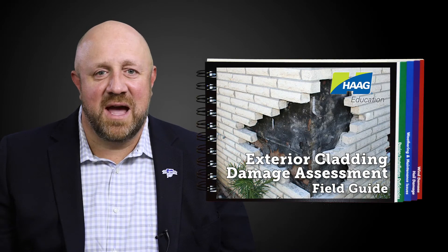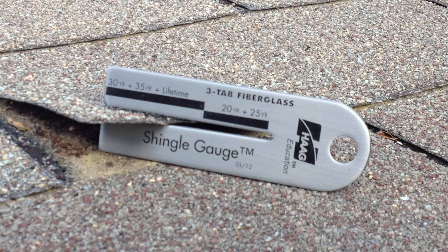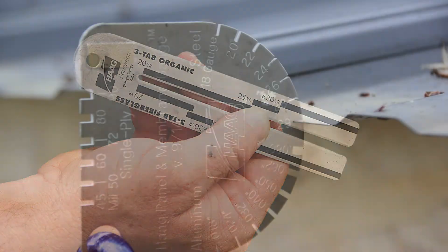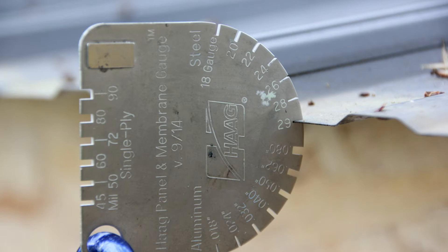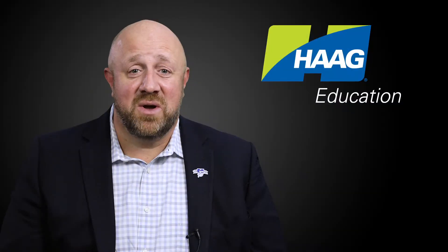Hague Education is also renowned for our product damage field guides and roofing measurement tools. We offer two versions of the Hague shingle gauge, which matches shingle thickness to its warranty level. The Hague panel and membrane gauge is unique in that it estimates roofing thickness of factory-coated roofing steel, aluminum, as well as single-ply roofing membranes, all in one tool.